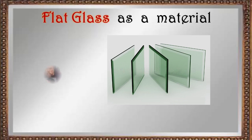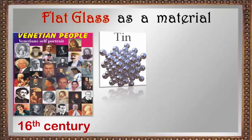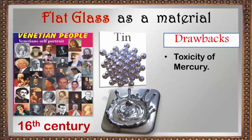This technique of producing flat glass panes was perfected by the Venetians in the 16th century. A mixture of tin and mercury was coated onto the glass to give good reflectance, but the toxicity of mercury still posed a problem.